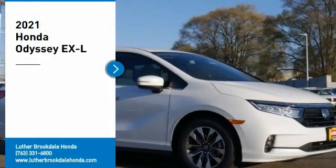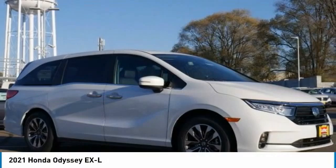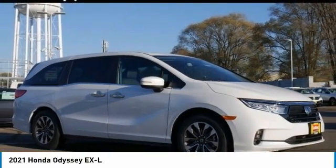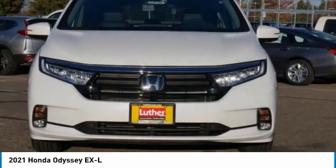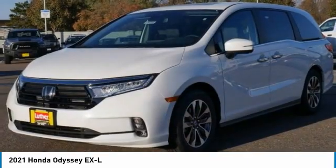Come test drive the 2021 Odyssey. The Honda Odyssey is a showcase of distinguished style, captivating technology, and advanced safety features — a must for all families.